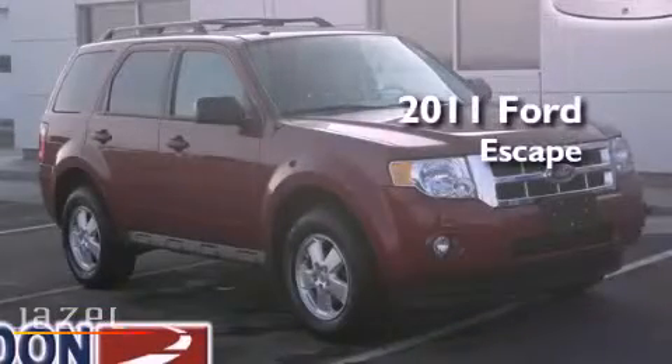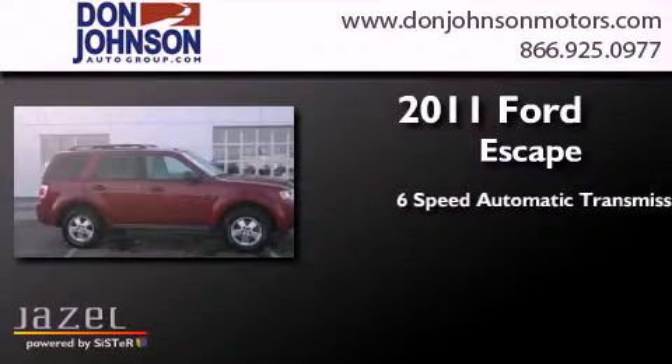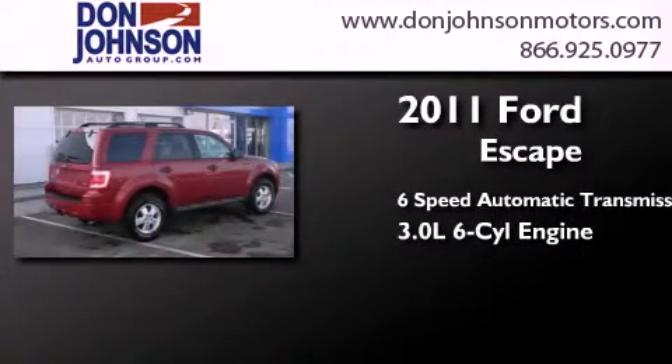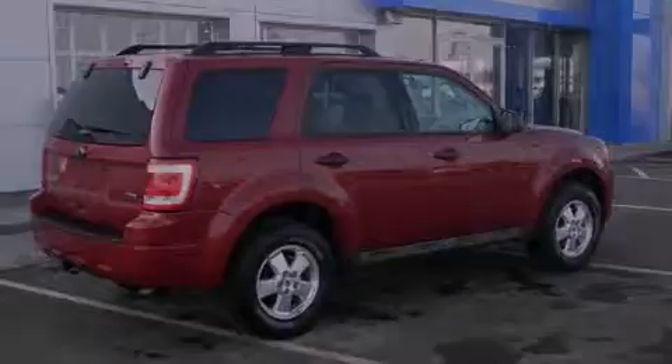This is a 2011 Ford Escape. This crossover has a six-speed automatic transmission, a 3.0-liter V6, four-wheel drive, and a clean non-smoker interior.